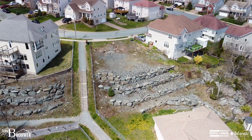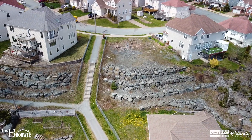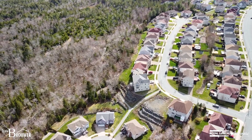Peter Brower here. Welcome to 18 Helmsman Court. This is one of the last lots available in Royal Hemlocks, this amazing subdivision so close to the heart of the city and a community all in its own.